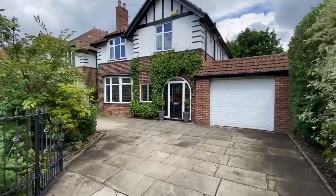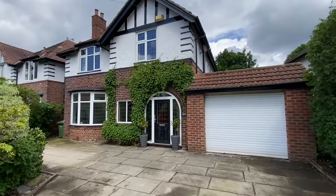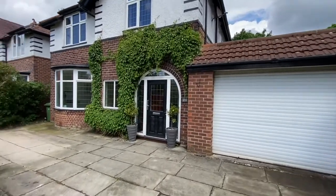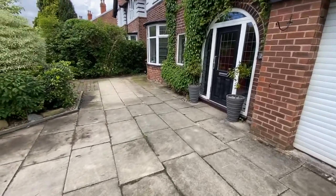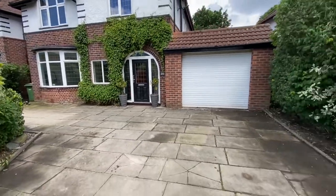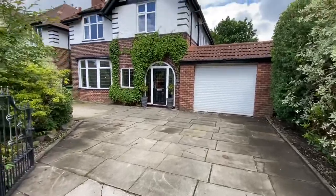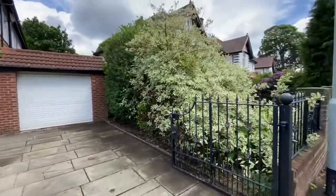Hi there, this is Rob from The Property Man. I'm here today at this absolutely stunning four-bedroom detached property located on Dane Road. As you can see, they've got a driveway here which can easily accommodate three vehicles. If I just stand back a little bit, you will see how much space you have on this driveway. It's beautifully presented and has been refurbished to a very high standard.